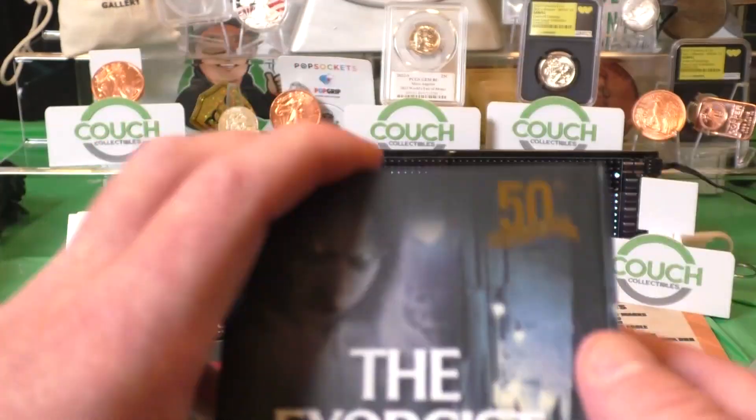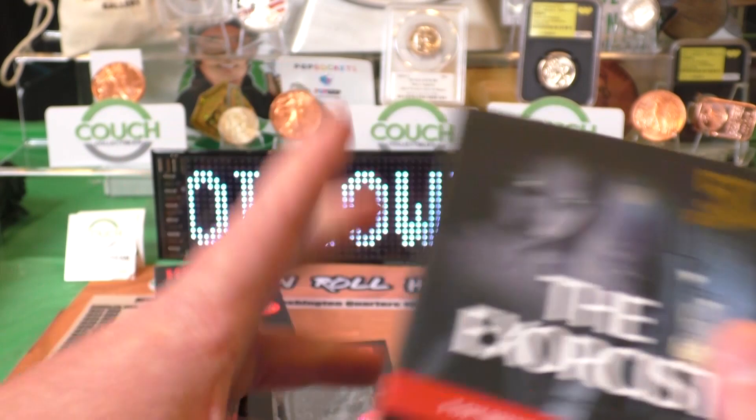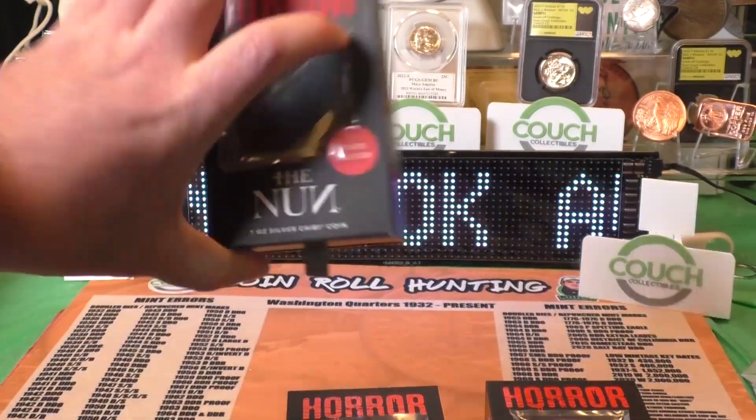I only have one of those. I only have five available for each one of these — each one of these, and the Nun.